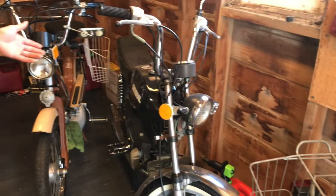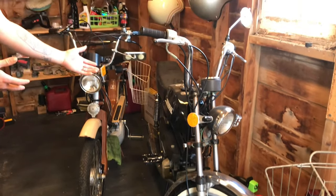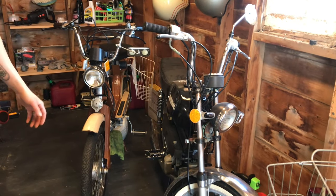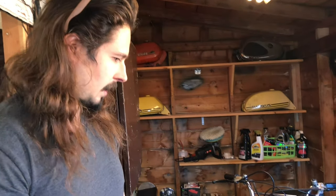Over here we have a General 5 Star — this is my wife's moped, one of her favorites. It's not running either, but what do you expect, it's a moped. I think it just needs a new carburetor, honestly, but I've gone through it.